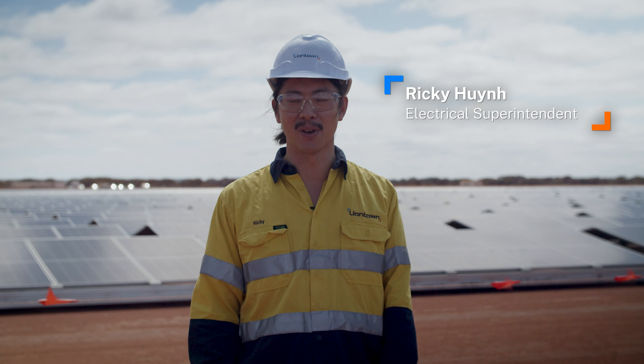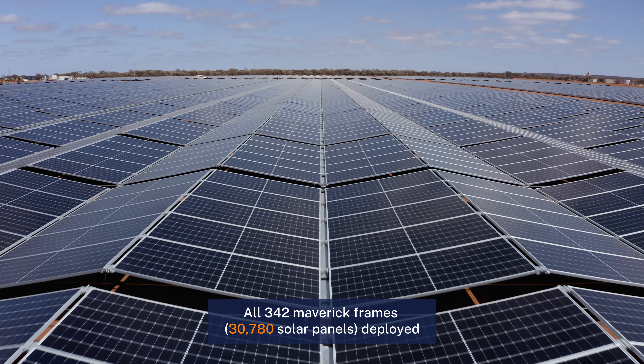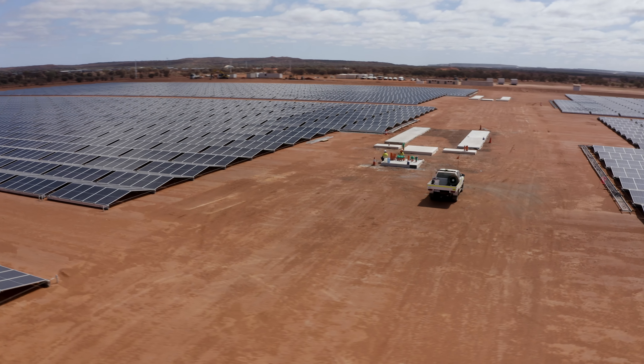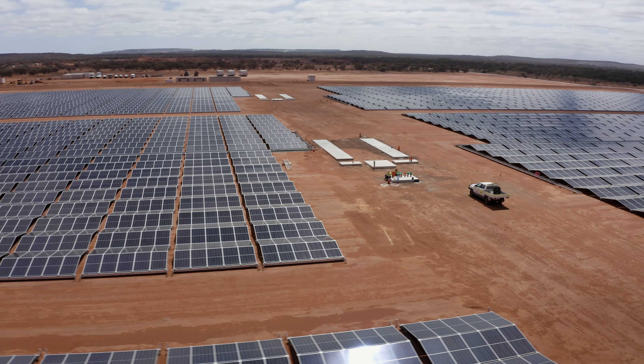Works at the solar farm have progressed really well over the last month. They've deployed all 342 Maverick units. The civil works have been recently completed as well, and are ready for installation of the inverter frames, the transformers, and ring main units.